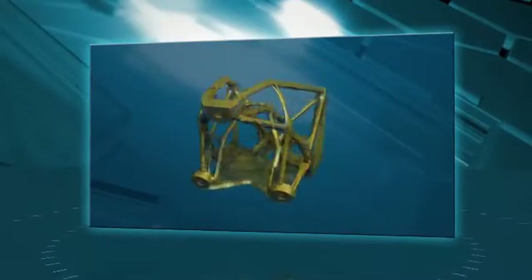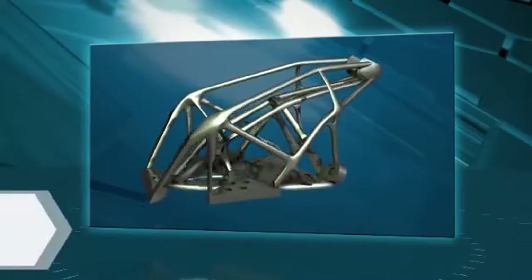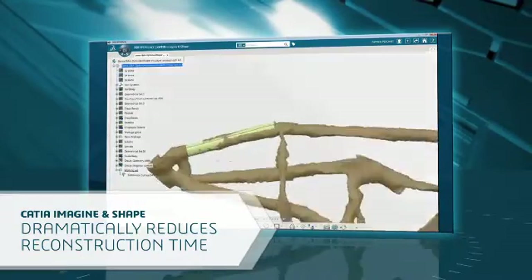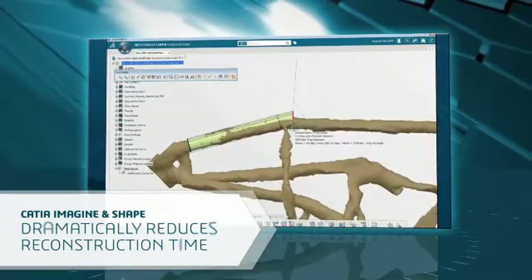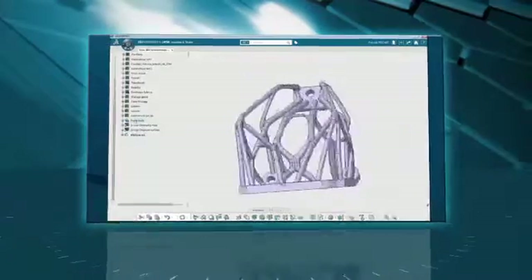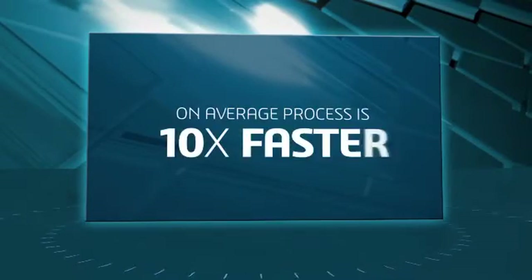But today, it can take a minimum of a few days to several weeks to reconstruct the CAD model from the result of topology optimization. CATIA offers multiple applications to accelerate this job, and one of them, CATIA Imaginate Shape, is particularly efficient and dramatically reduces the reconstruction time. This example was done in half a day versus five days with traditional CAD tools. Another customer example showed a reduction from seven weeks to two days. On average, the process is 10 times faster.